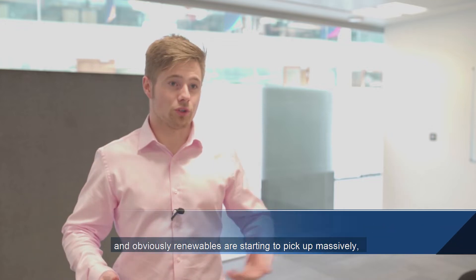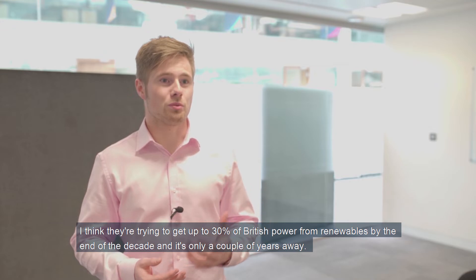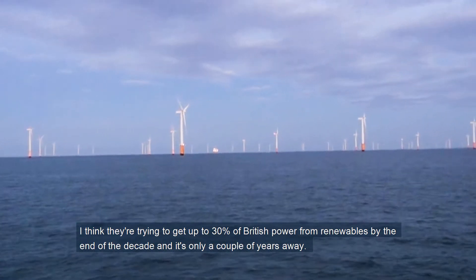All the degrees here at Cranfield, in the School of Water, Energy and Environment, are based around an energy theme for the future, and obviously renewables are starting to pick up massively. They're trying to get up to 30% of British power from renewables by the end of the decade, and it's only a couple of years away.